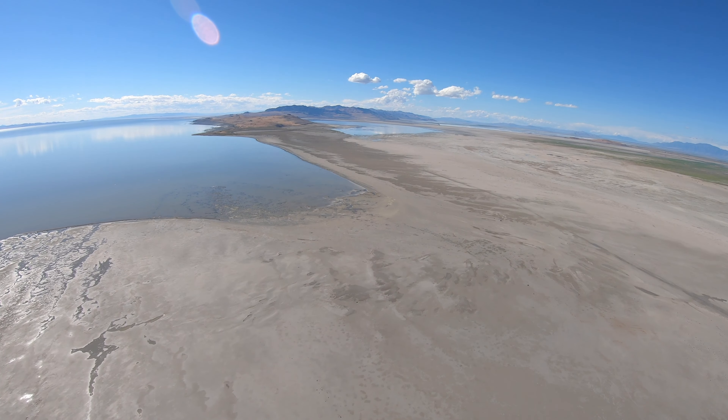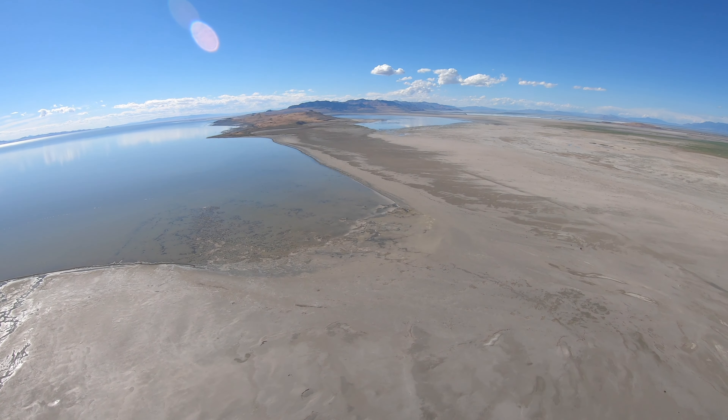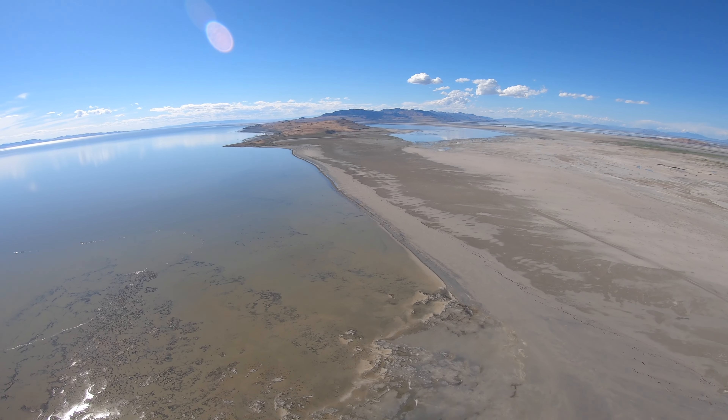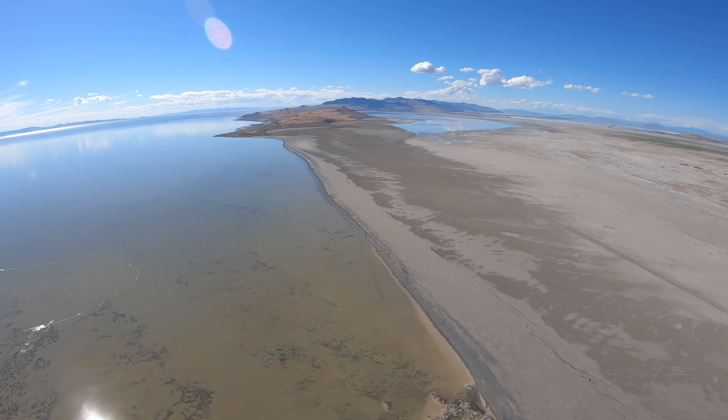This is a mud flat leading out to Fremont Island — this is the second island of the day. Fremont Island has a super interesting history and I'm going to do a whole video just on Fremont Island. We're going to go out there and land sometime. You might remember this place if you ever watched the Diesel Brothers YouTube channel — Dave Sparks. For a couple of years they owned this island out here and did a bunch of videos. That line is sort of a road — I really wouldn't recommend driving on it unless you have some sort of Diesel Brothers type setup.